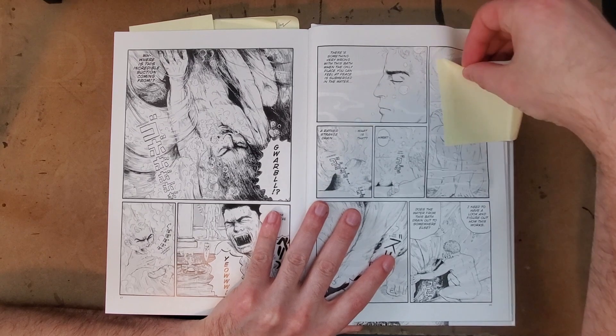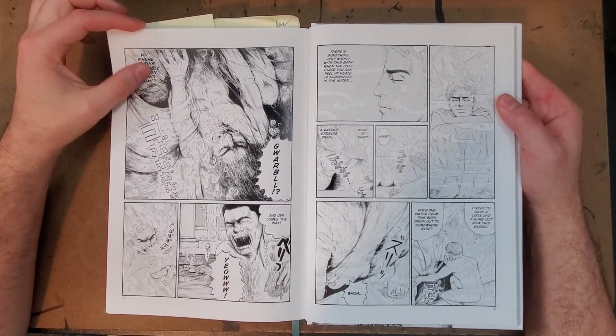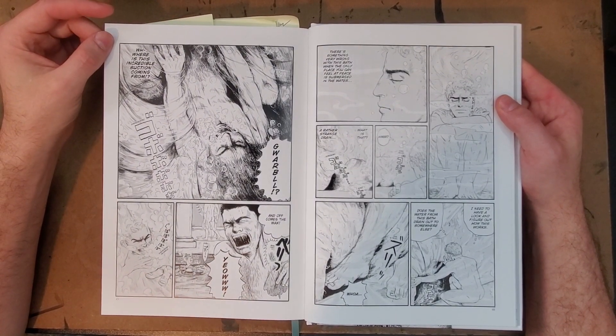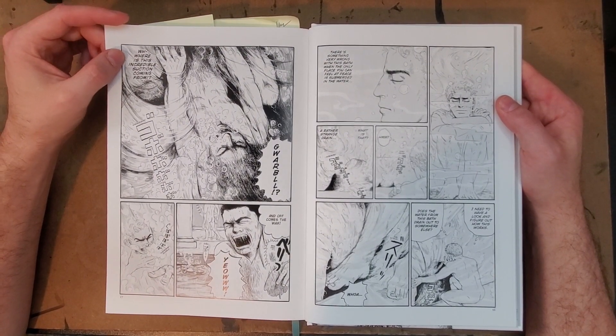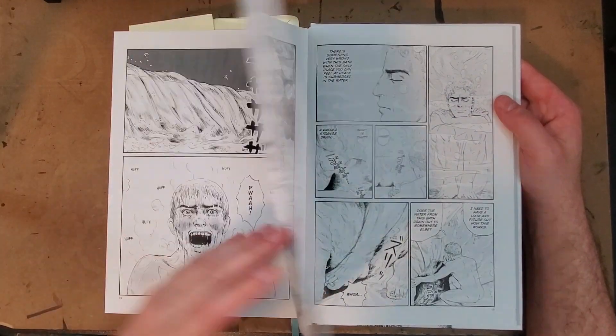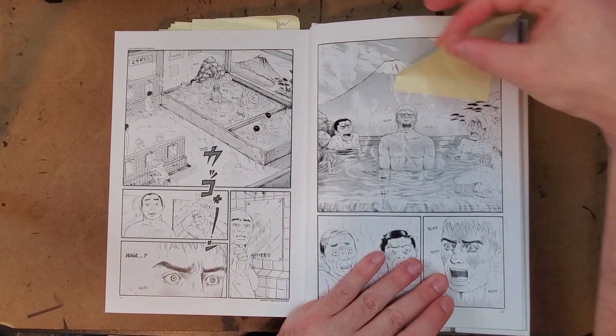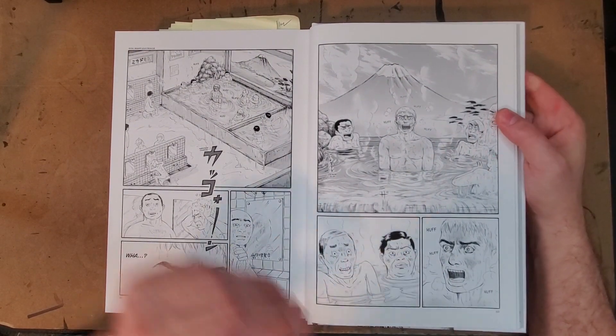Here you get the first scene where he's actually hot-tub-time-machining it. Lucius Modestus goes underwater, feels an incredible suction, and then just disappears, and pops out of a river here — he's in a hot thermal spring in Japan.